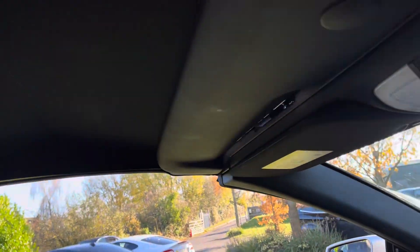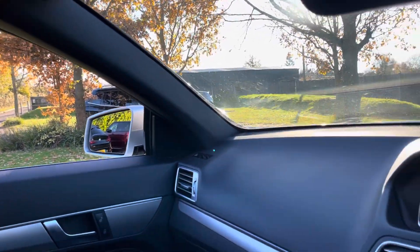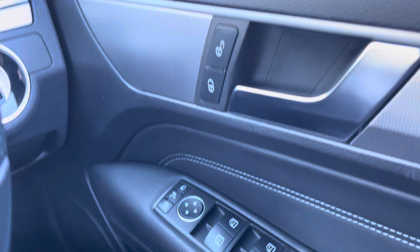The hood latches in perfectly. Power-folding mirrors as well — all matched in perfectly.